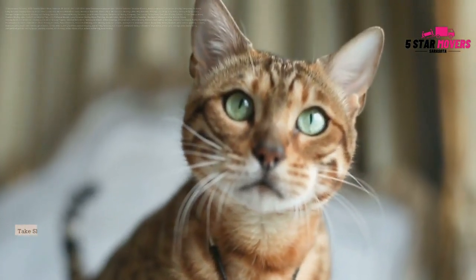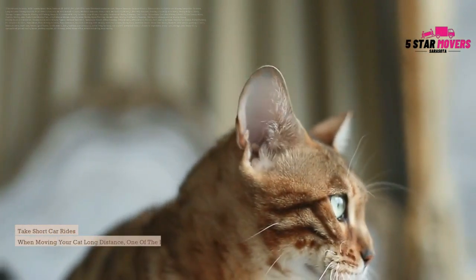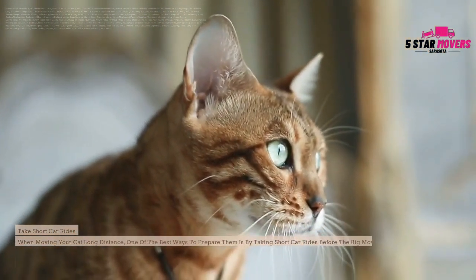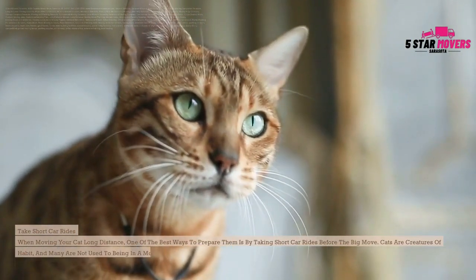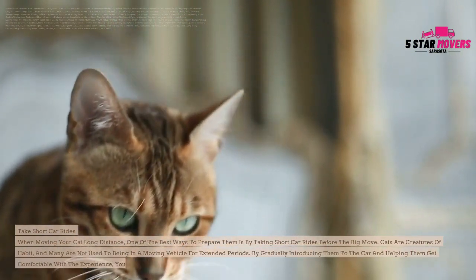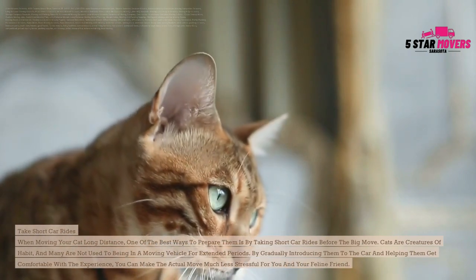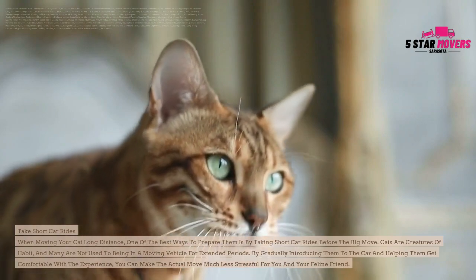Take short car rides. When moving your cat long distance, one of the best ways to prepare them is by taking short car rides before the big move. Cats are creatures of habit, and many are not used to being in a moving vehicle for extended periods. By gradually introducing them to the car and helping them get comfortable, you can make the actual move much less stressful for you and your feline friend.